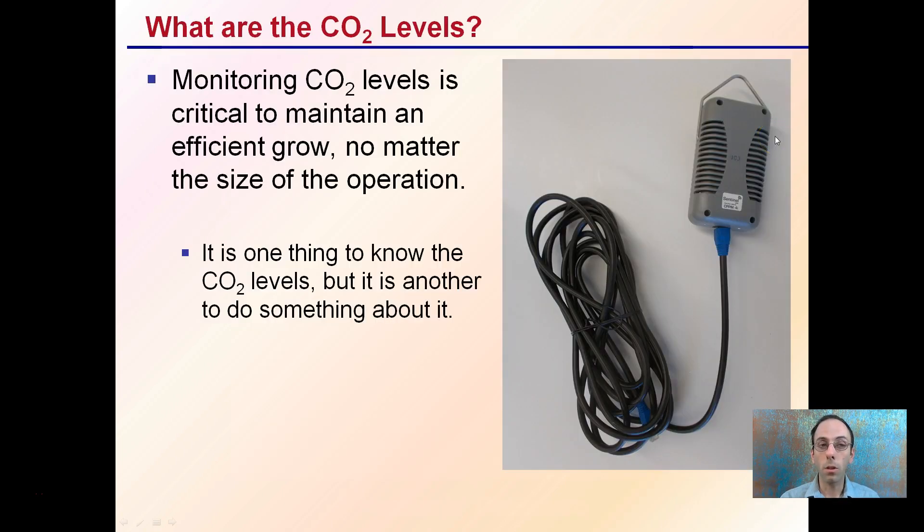So what are the CO2 levels? Monitoring CO2 levels is critical to maintain an efficient grow operation, no matter the size. We're talking it could be a small grow tent, could be a large room, could be even a warehouse. Monitoring the CO2 levels are important.